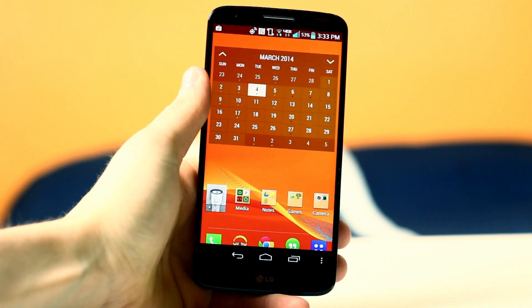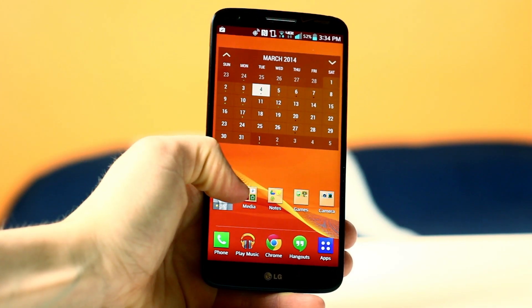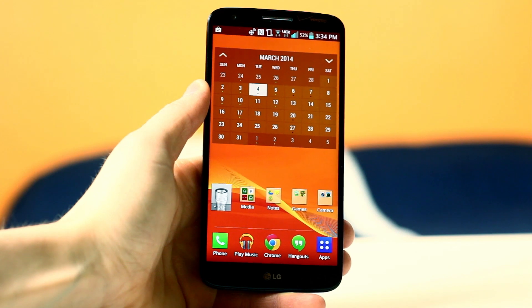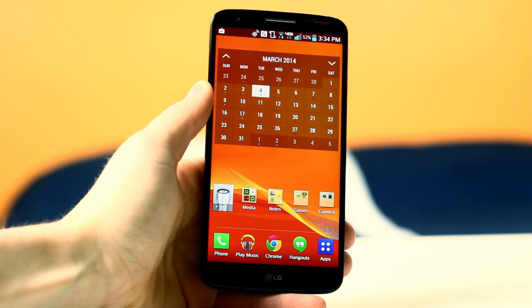Another widget I use all the time is the flashlight widget, which is actually built into the phone — it's not a separate application I downloaded. But if you don't have one, you can easily find one on the Google Play Store. I use the widget all the time when I need light, and since I can tap to activate it on my home screen, it just makes things super convenient.